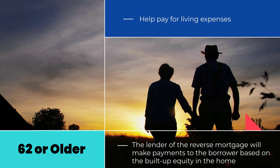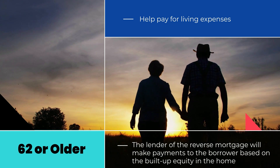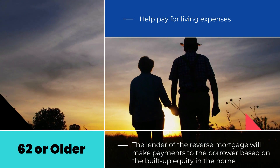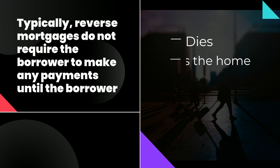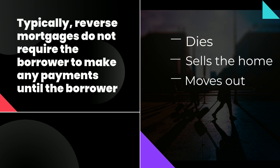The installments that the elderly borrower receives during the reverse mortgage come from the negative amortization of the loan. The lender of the reverse mortgage will make payments to the borrower based on the built-up equity in the home. Typically, reverse mortgages do not require the borrower to make any payments until the borrower dies, sells the home, or moves out permanently.